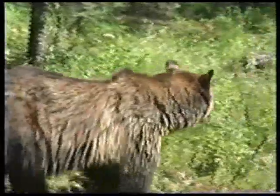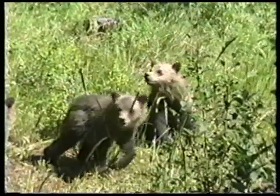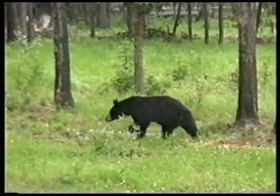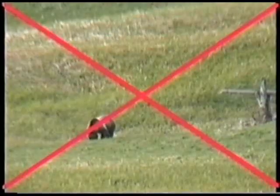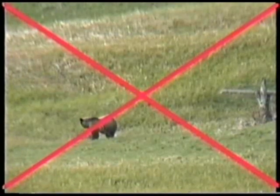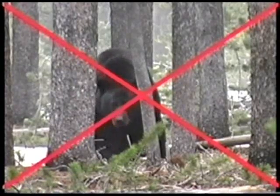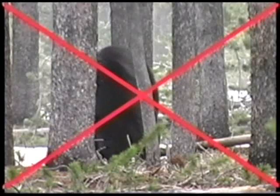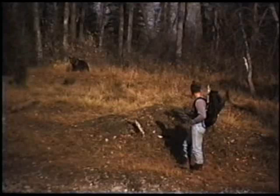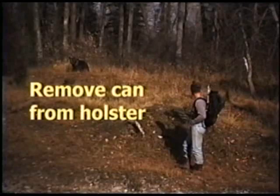If you surprise a bear at close range — especially a grizzly bear and especially a bear with cubs — know that they will usually leave, but be prepared to spray. There are many times when using bear spray is not appropriate. If a bear is in the distance, do not approach or attempt to spray them. If a bear is nearby but not being aggressive or coming towards you, be prepared to spray but try to leave the area first. If you spot or suspect a bear in the area, don't spray but be prepared by removing the can from your holster and removing the safety clip.